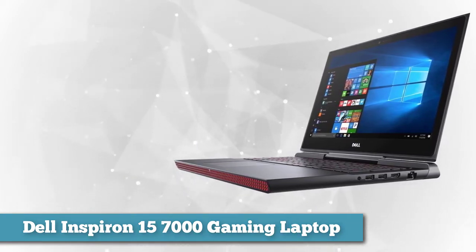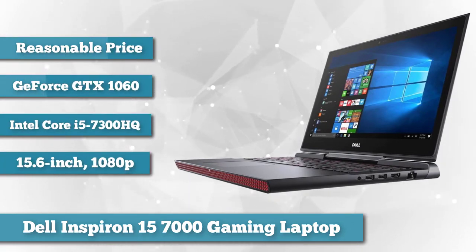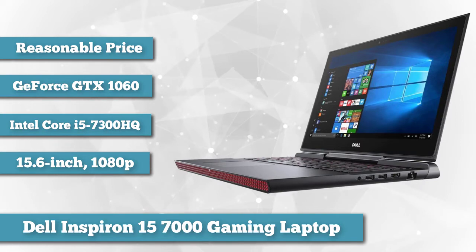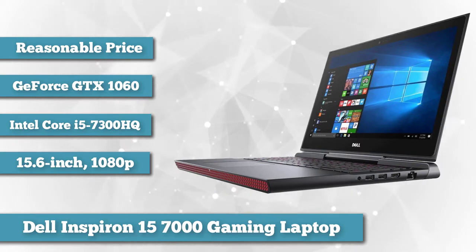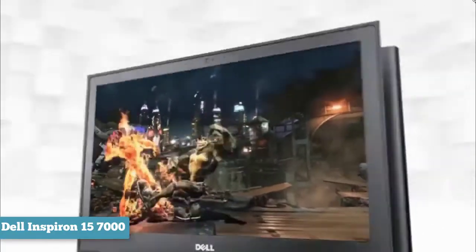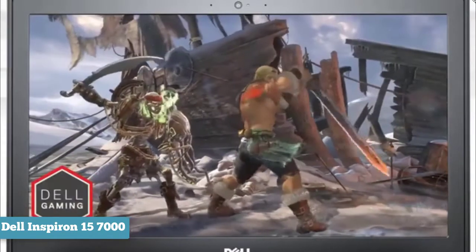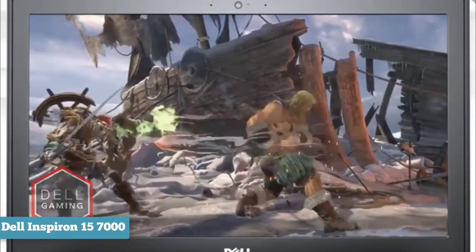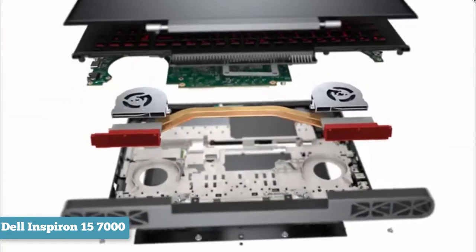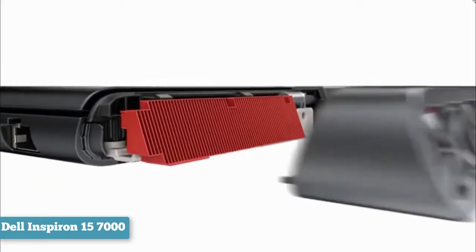Next on the list is the Dell Inspiron 15 7000. Budget gaming laptops are defined by their shortcomings — these machines compromise some aspects in favor of others to provide decent gaming performance without crossing that perilous $1,000 threshold. The latest Dell Inspiron 15 7000 Gaming fits that bill perfectly, featuring an NVIDIA GeForce GTX 1060 with Max-Q design, an Intel Core i5-7300HQ processor, 8GB of RAM, and a 256GB SSD. The Inspiron 15 7000 Gaming starts at just $900.